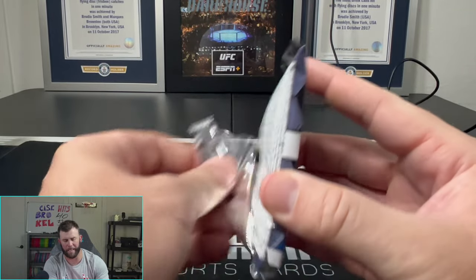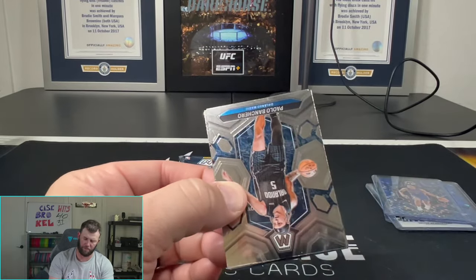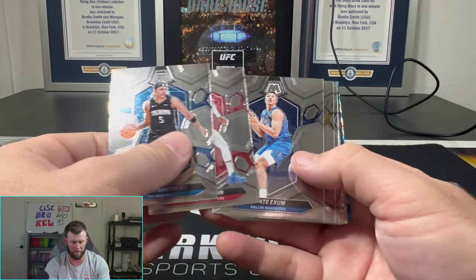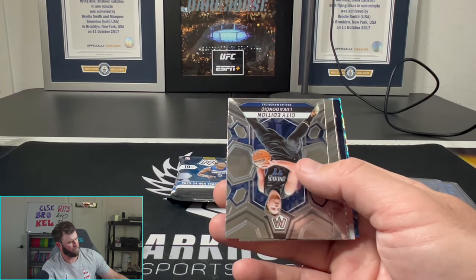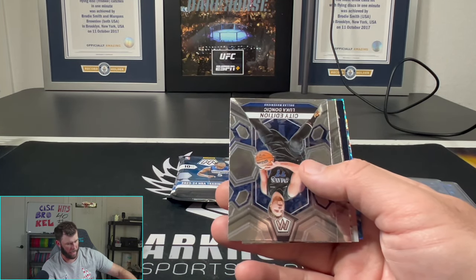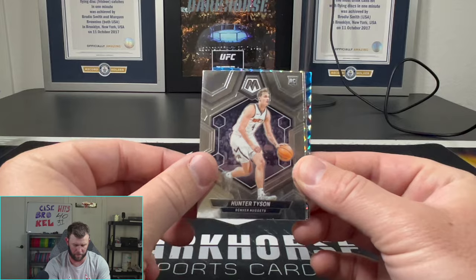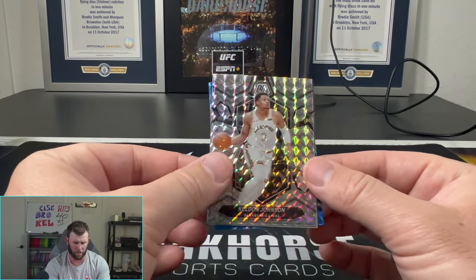Who do you guys got tonight in Thursday Night Football? Interesting matchup — Patriots versus Jets, very interesting. Will we get to see any Drake May tonight? Will he make an appearance? That'll be interesting to see.